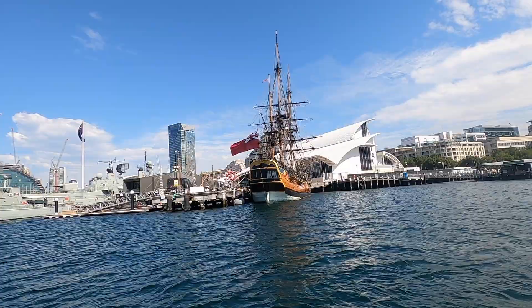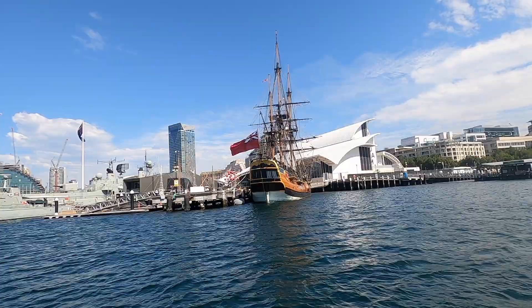After a bit of a cruise, we dropped Dad off at King Street Wharf in Darling Harbour and then headed back out to Middle Harbour.